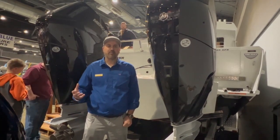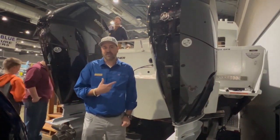We're starting to get some availability on them. We have them today on this Kingfisher 3425 GFX.